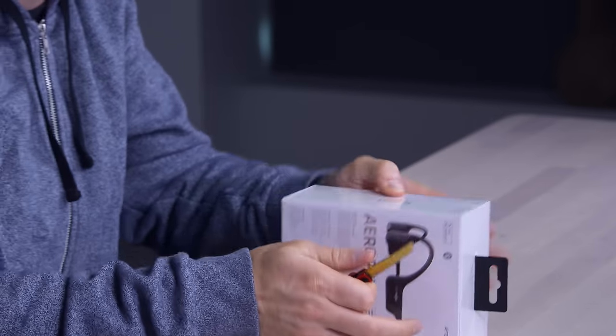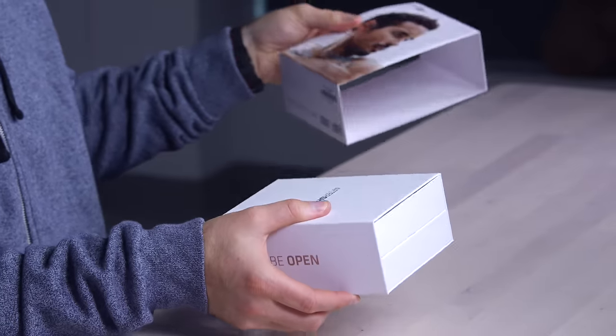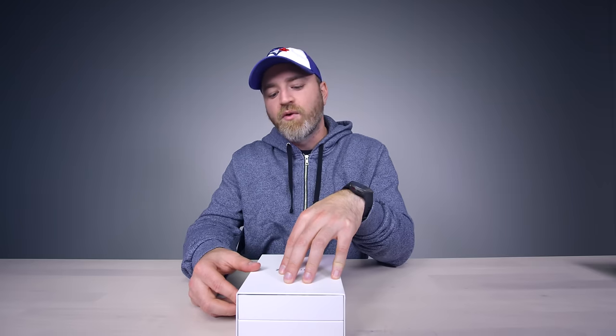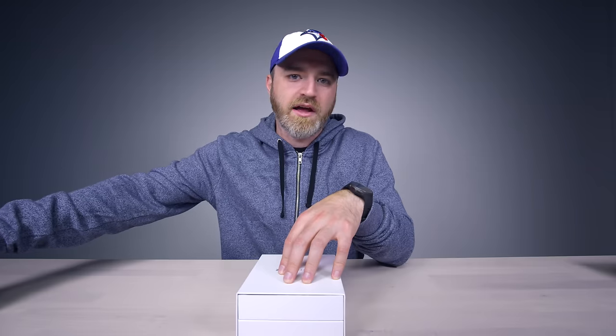They're not giving up on the bone conduction idea — if they want to make some improvements and put out a new product, so be it. So it's the Aeropex. Price check: 160 bucks. We're not cheap anymore. These things have to sound pretty good at $169, and for most people, it's not going to replace your headphones — it's going to be something you own in addition to your headphones.